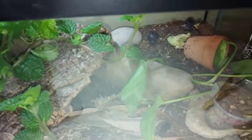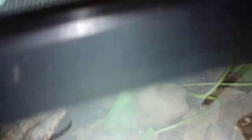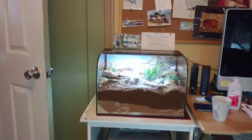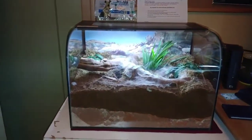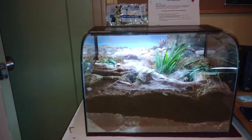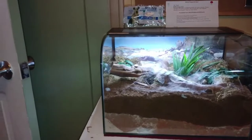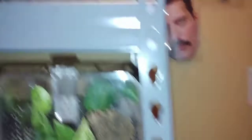My baby hissing roaches are growing — here's a couple of them over here having some grapes. My G. pulchra Snot Gurgle just molted about a week or two ago so I haven't seen her since. I also have Sticky, my stick insect that one of the pet stores gave me for free.